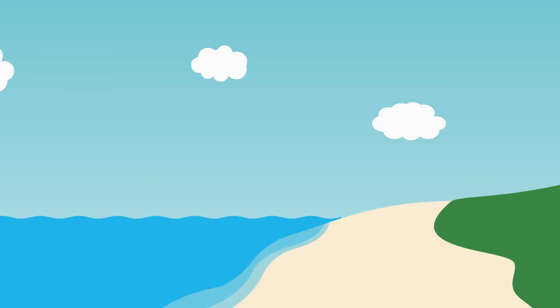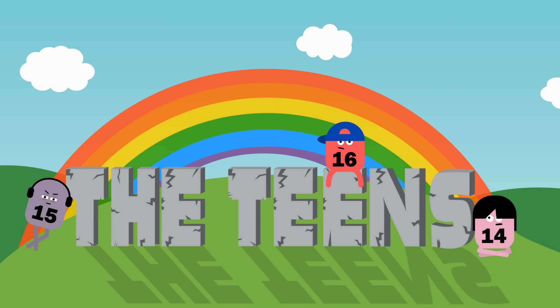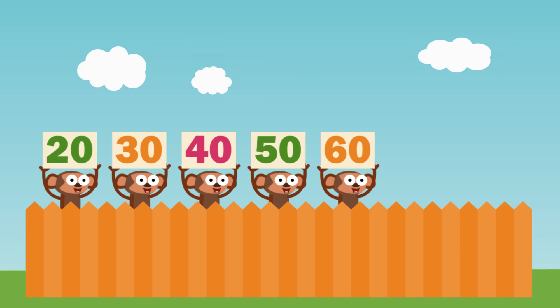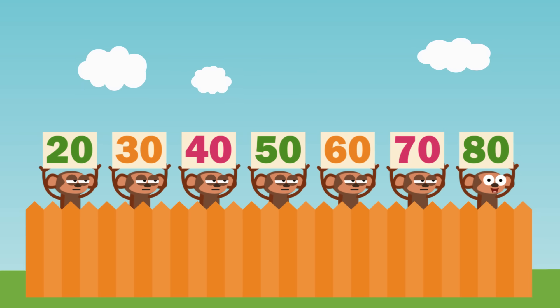11, then 12, then you hit the teens — let's jump by 10 and skip the in-betweens! 20, then 30, then 40, then 50, 60, 70, 80 — it's not that tricky!